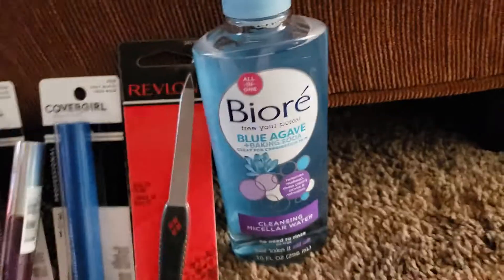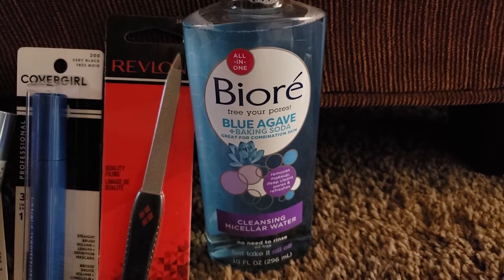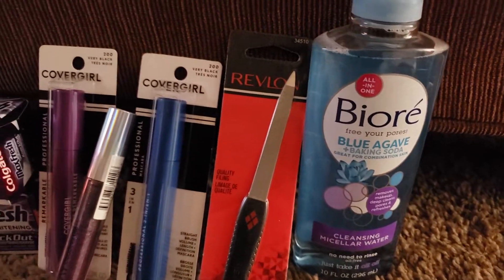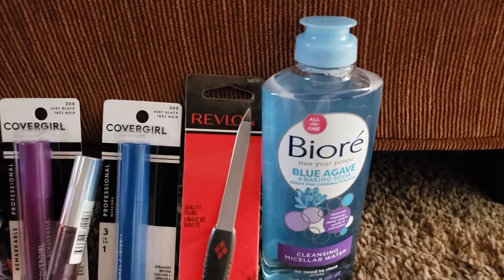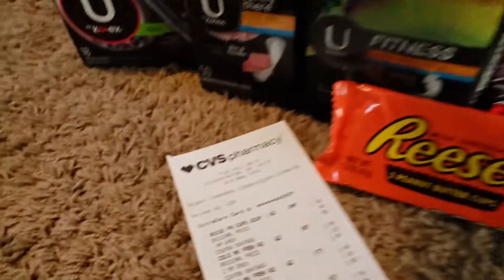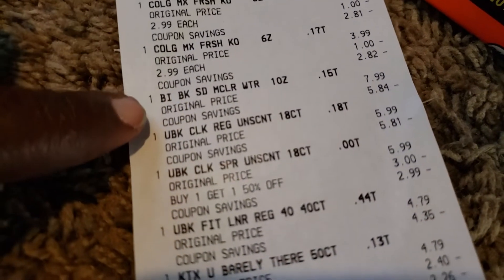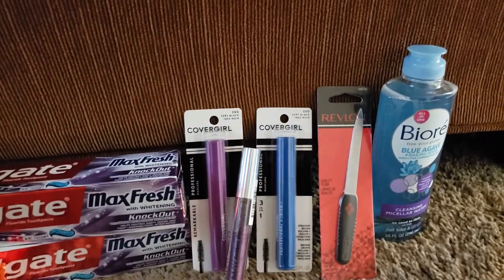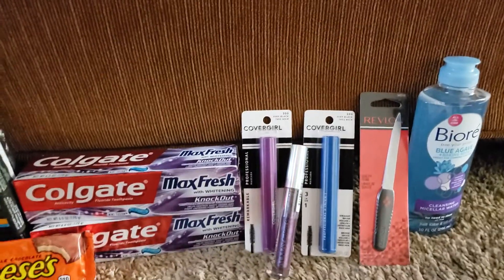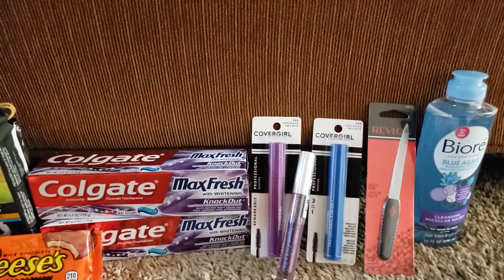This cleanser was a clearance find at $5.99. There's a $2 off coupon in Smart Source, and I also had a $3 off CRT, so I got it for 99 cents. There was a hiccup though — it was on clearance for $5.99 but rang up at $7.99. After I paid, I realized my total was $2 more than calculated. The cashier made it right by printing me a $2 ECB, so cashiers are great.